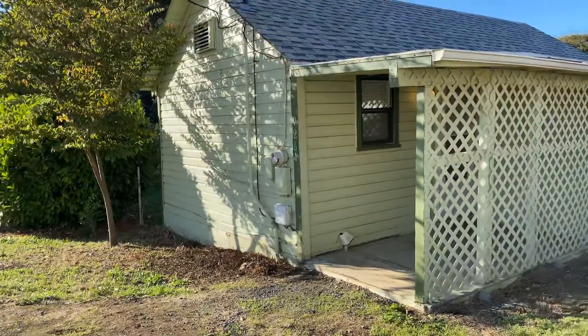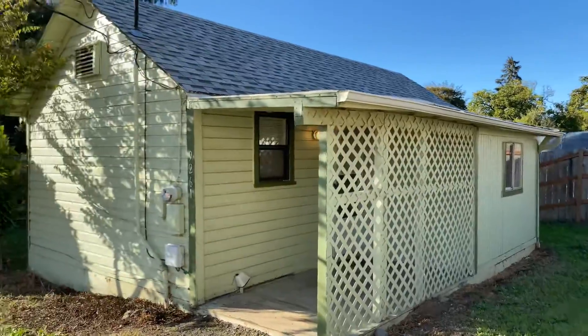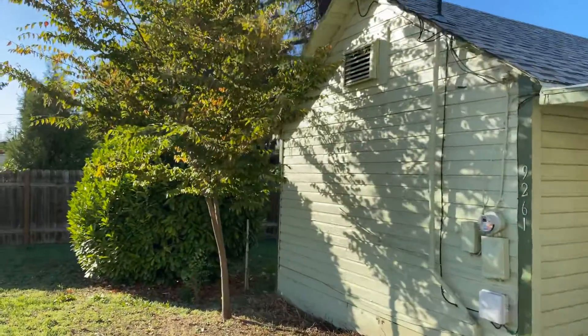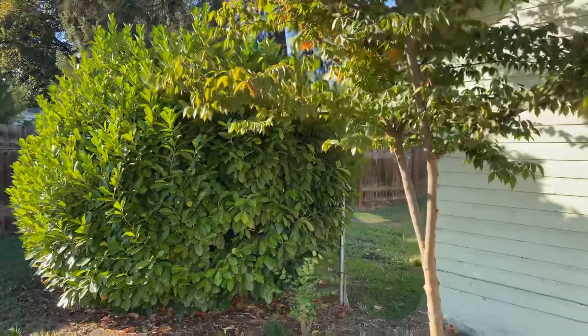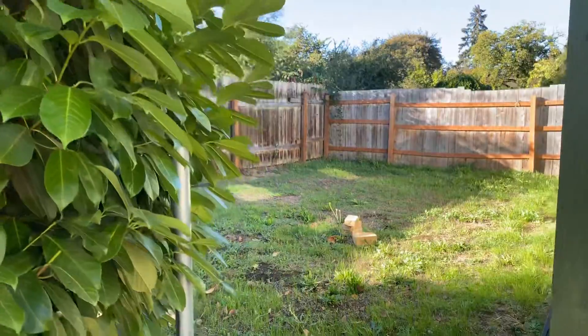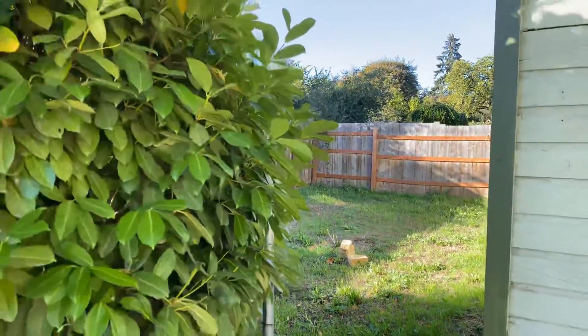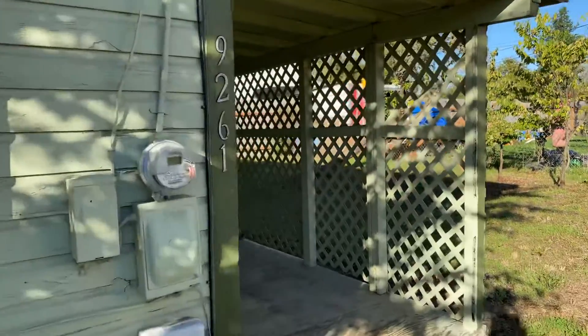This is a one-bedroom cottage with lots of good yard space. It is not fenced, so please note that it's a good size side yard over here. We'll go ahead and take a look at the property.